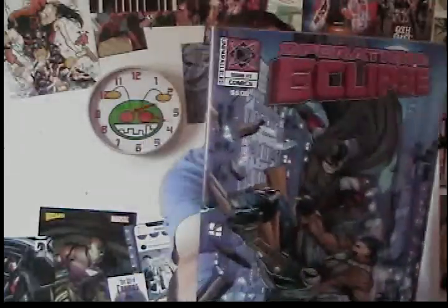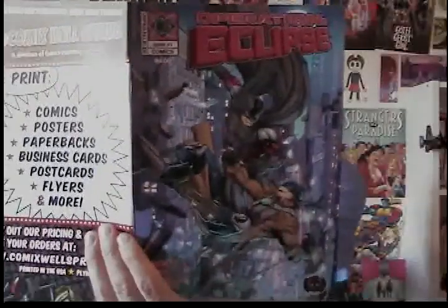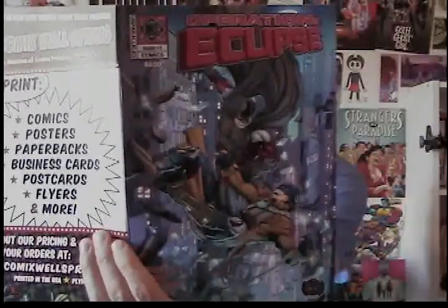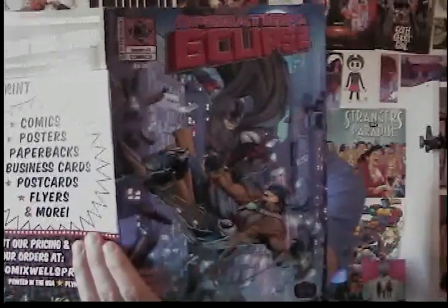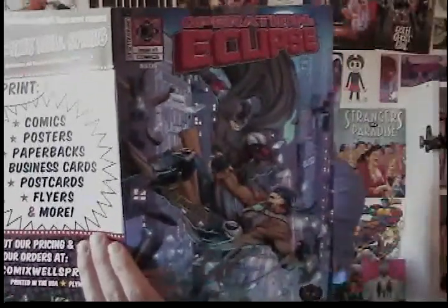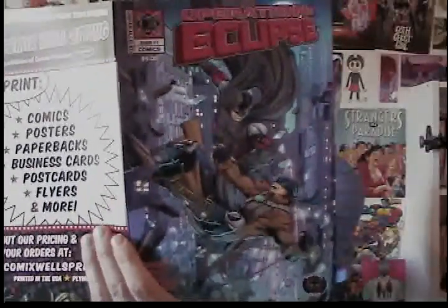The next book is called Operation Eclipse. This is issue one — I got issue one and two through the same Kickstarter. Operation Eclipse number one is written by creator and writer Ray Merrick III, illustrated by Ruli Akbar, colors by Avery Ferdinand, and lettered by Francisco Zamora.